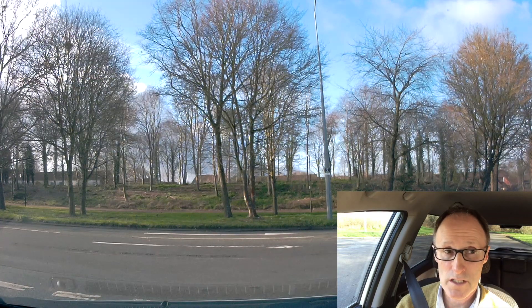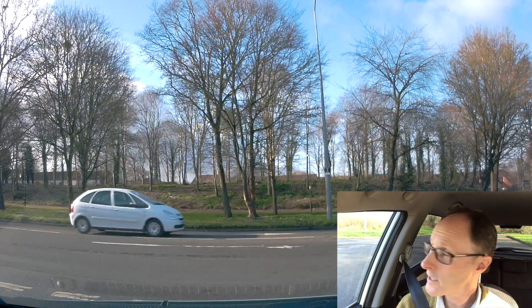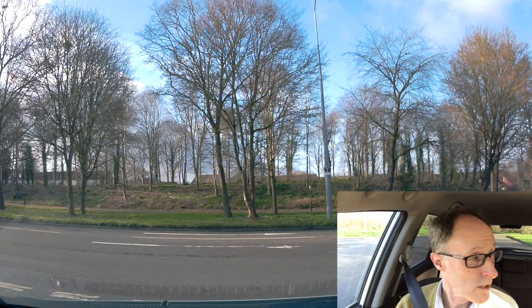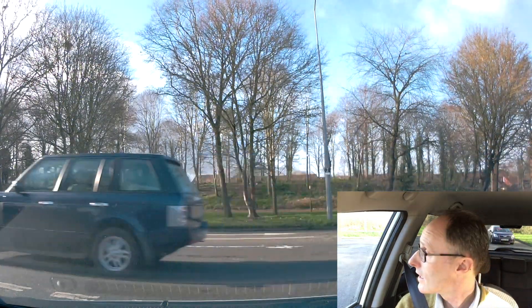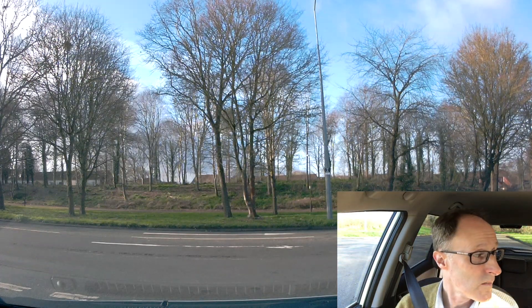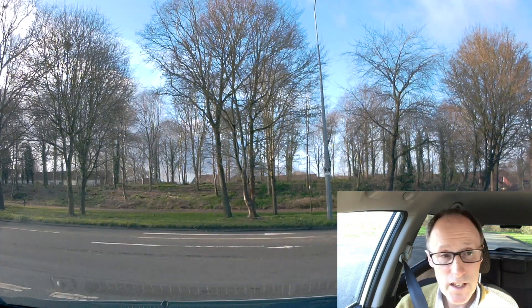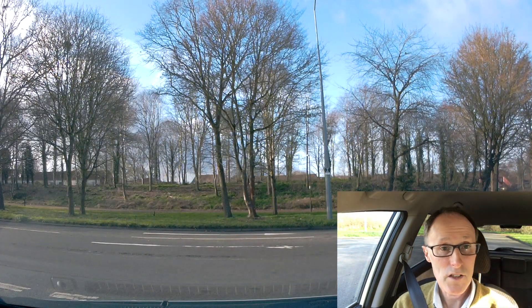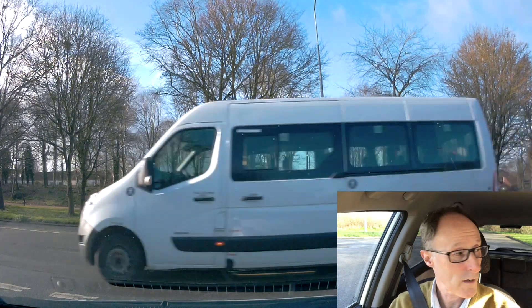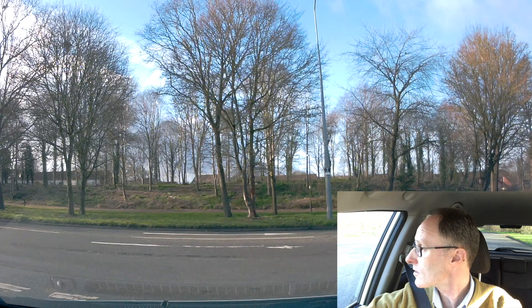I've got a bit of a hill here, so I've got a disadvantage — it's going to be harder to pull out. So I'll keep checking. Keep looking — there's a gap on the left in the distance, no gap on the right. So I'll keep checking. Sometimes you're like that — you've got to wait patiently. Don't force your way out, it's dangerous. After this white car, there's a gap on the right.